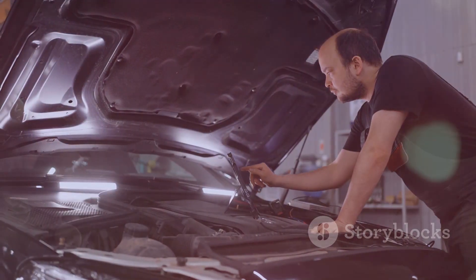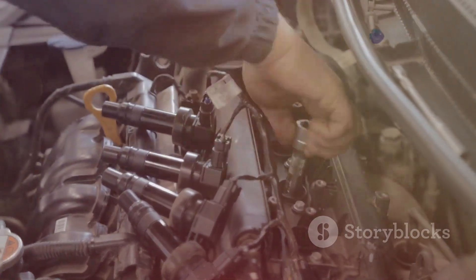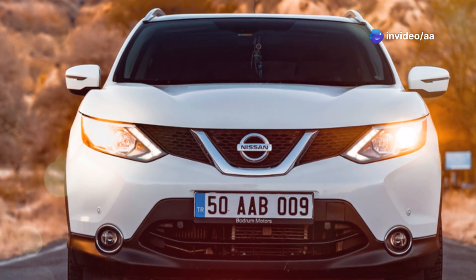Keep your X-Trail's ignition system in check to ensure efficient engine performance. Avoid costly repairs with timely spark plug replacement and maintain your vehicle's reliability and efficiency.